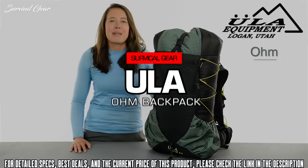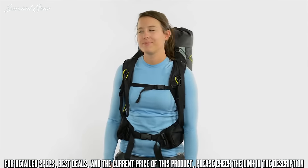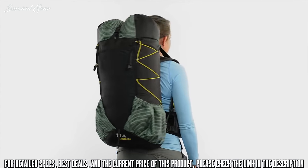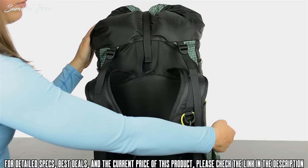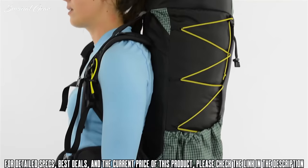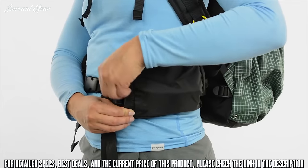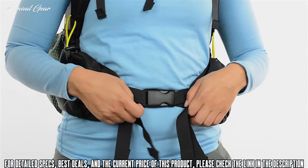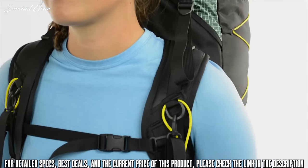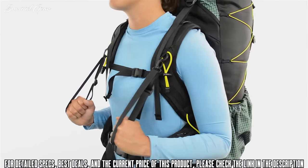If you need a pack that can keep up with your fast and light pace, look no further than the Ohm Pack from ULA. Weighing barely over 2 pounds, this lightweight pack won't slow you down. The frame consists of a U-shaped suspension hoop that will flex with your body and help you transfer the weight of your pack to the hip belt. The hip belt pockets are large enough to stash a couple of snacks and your camera. The four straps at the front allow you to dial in a perfect fit. The contoured shoulder straps feature load lifters, removable water bottle holsters, and removable hand loops.